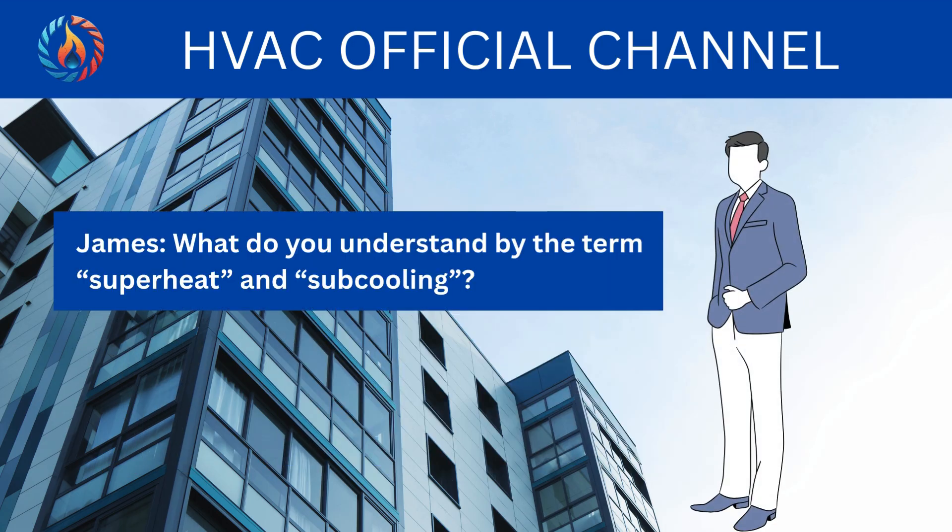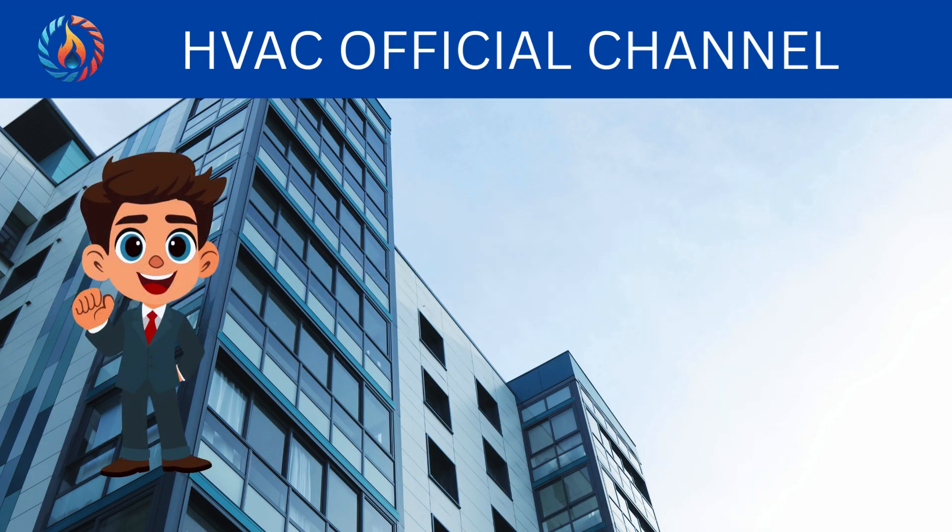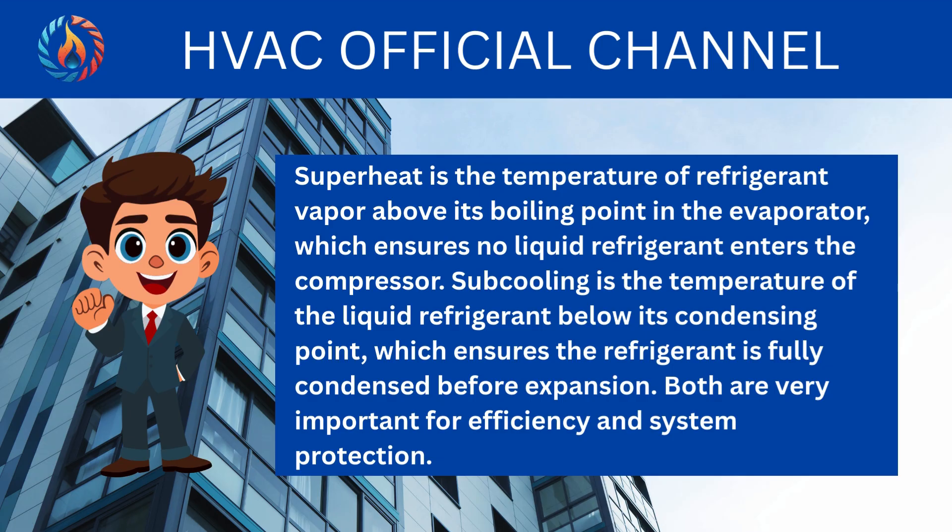What do you understand by the term superheat and subcooling? Superheat is the temperature of refrigerant vapor above its boiling point in the evaporator, which ensures no liquid refrigerant enters the compressor. Subcooling is the temperature of the liquid refrigerant below its condensing point, which ensures the refrigerant is fully condensed before expansion. Both are very important for efficiency and system protection.